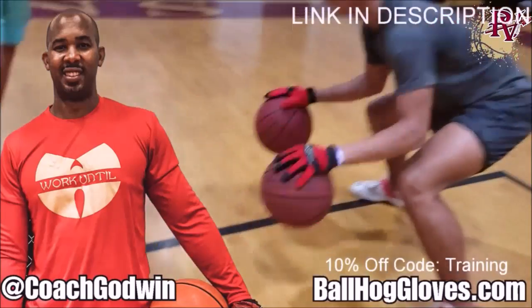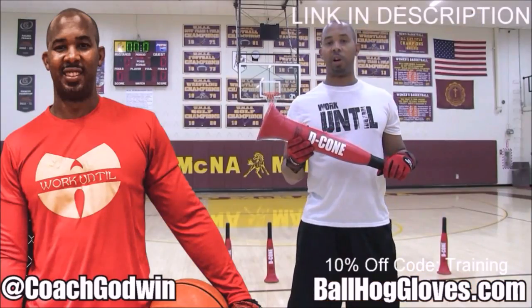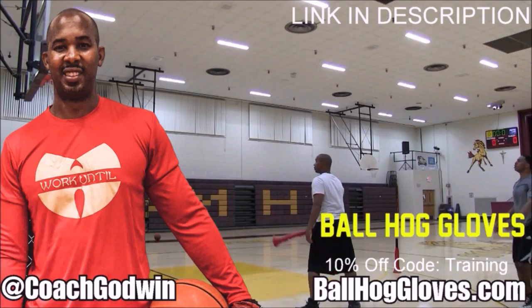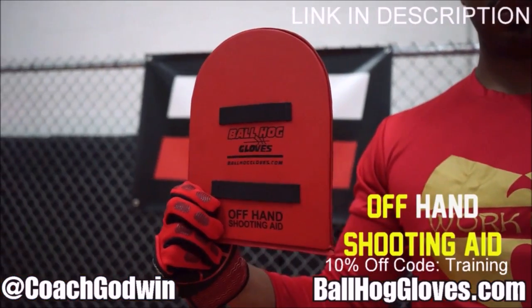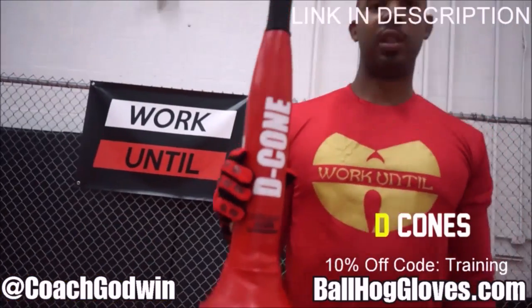BallHallGloves — do our warm-up ball handling drills, our two-ball drill. The D-cone is the perfect complement. We have everything you need from ball handling gloves, bump pads, shooting eggs, and cones. Go to BallHallGloves.com.